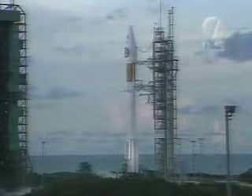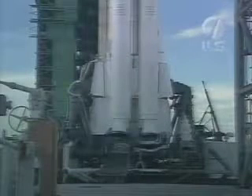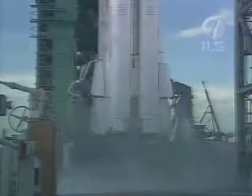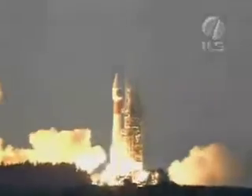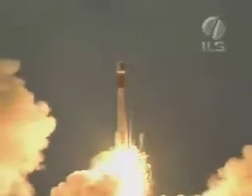This is Atlas Mission Control at T-minus 10, 9, 8, 7, 6, 5, 4, 3. Atlas engine ignition. 2, 1, 0 and liftoff of the Atlas 2AS rocket carrying the NRL-1 payload skyward.